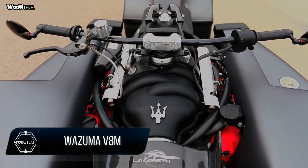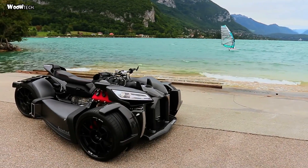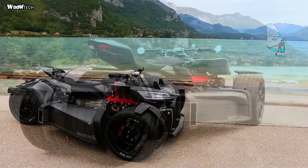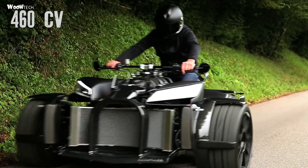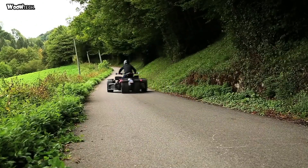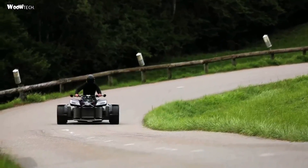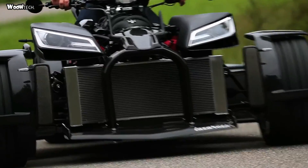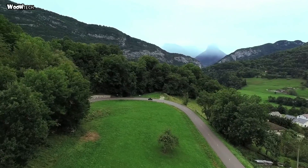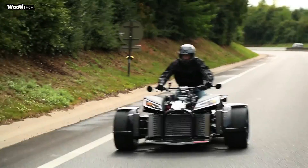One of the French motorcycle manufacturers and designers, Lazareff, has released a unique motorcycle variant. This futuristic-looking motorbike is named the Wazuma V8M. This type of quad bike looks like a trike. The bike uses a 3.0-liter Ferrari V8 engine that produces over 250 horsepower, mated to an M3-sourced BMW 6-speed sequential gearbox.